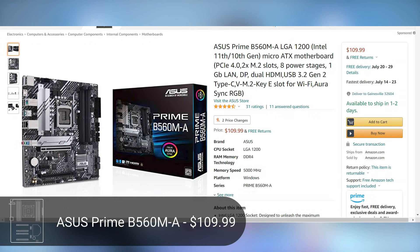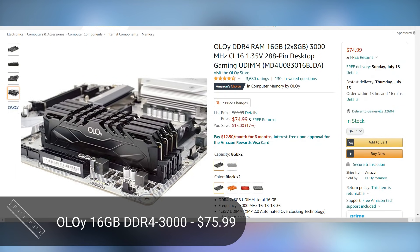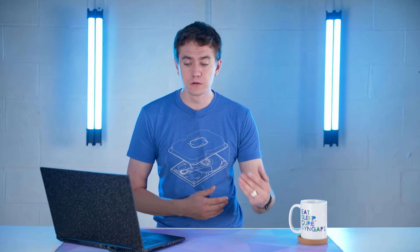For the motherboard, we're going with the Asus Prime B560M — a micro ATX motherboard, so keep that in mind if you're replicating this build; don't go with a mini ITX case. That'll cost us $110. For RAM, we're going with a 16 GB Oloi kit at $75, running at 3,000 MHz. You don't need much faster on Intel — it doesn't make a huge difference. So that's 16 GB DDR4 3000 CL16.